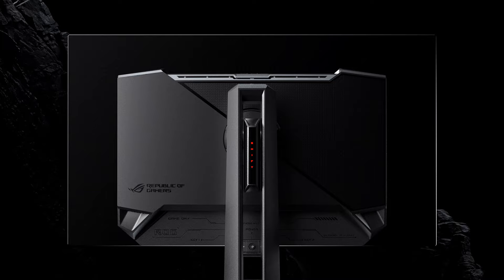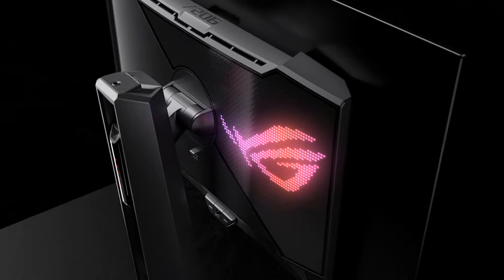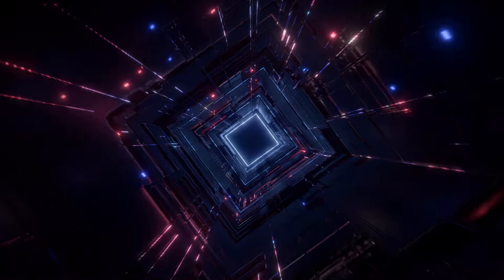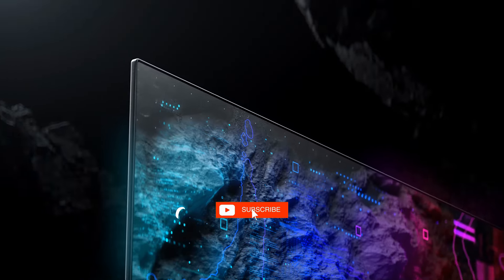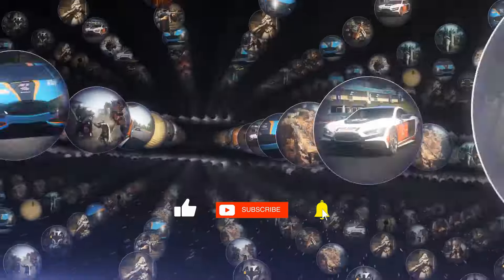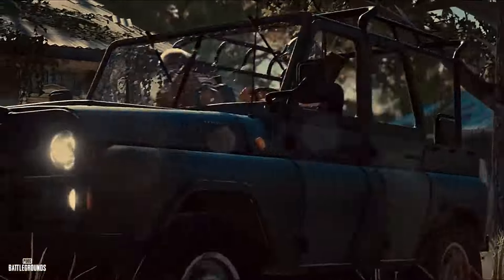And there you have it — the top 5 best gaming monitors that are sure to enhance your gameplay, no matter your style or preferences. We genuinely value your feedback, so drop your thoughts and let us know your choice in the comment section below. Also, stay tuned and be sure to hit that notification bell. Until next time, keep being awesome!